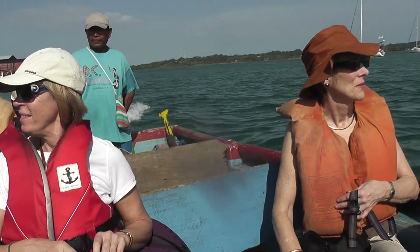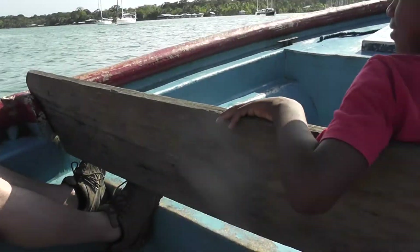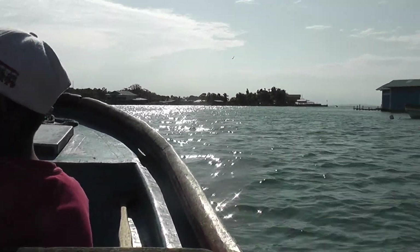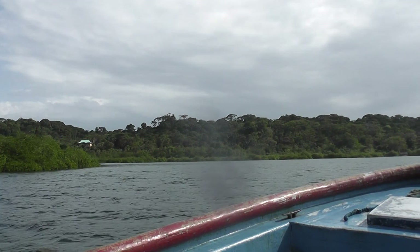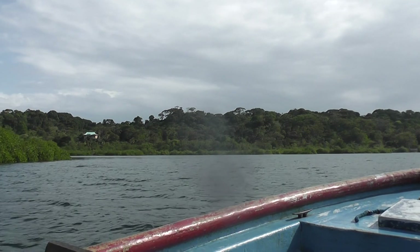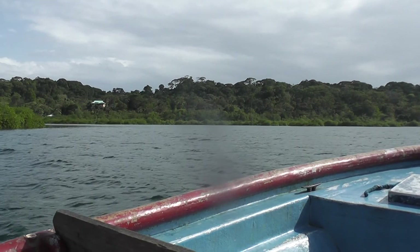A tour to see some wildlife. We're approaching this island where we're going to do our walk, and we've just stopped in the hope that we might see some dolphins.